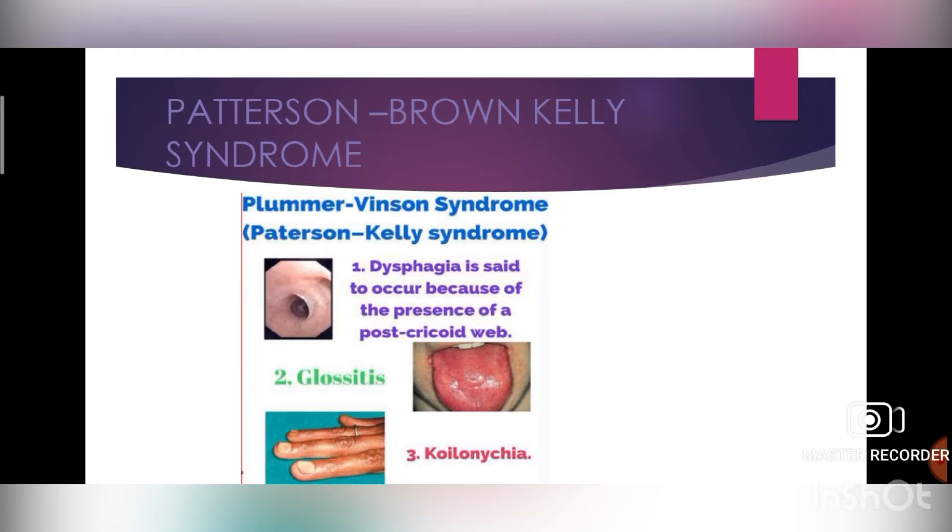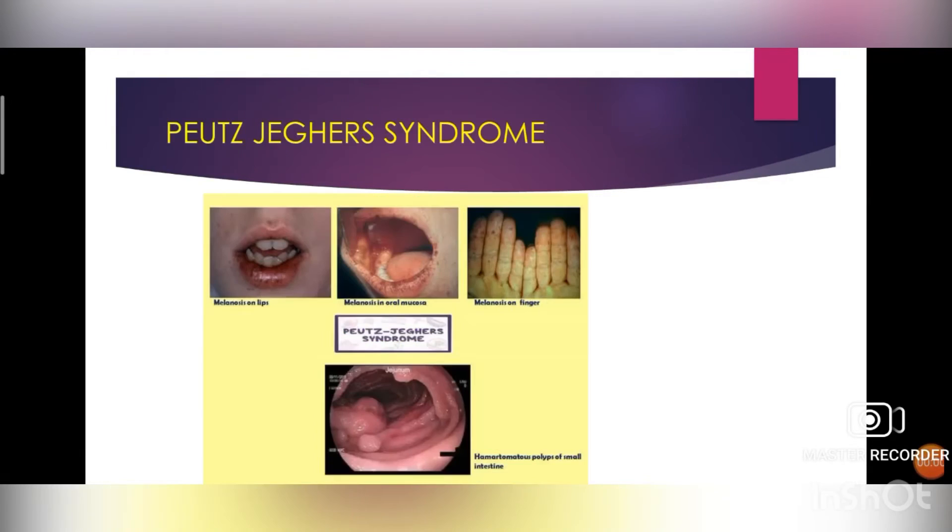Next is Peutz-Jeghers syndrome. It is an autosomal dominant genetic disorder characterized by development of polyps in the gastrointestinal tract and hyperpigmented macules on the lips and oral mucosa, known as melanosis. Symptoms include clubbed fingers or toes and cramping pain in the belly area. Treatment: polyps are treated with a procedure known as polypectomy, which involves removing polyps with an endoscope. If the polyps are very large, surgery may be necessary.